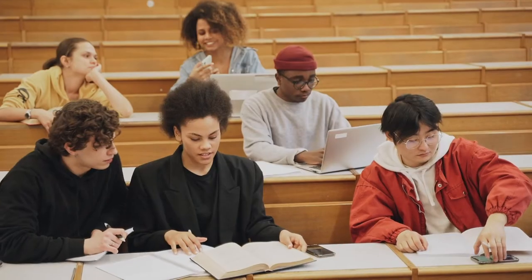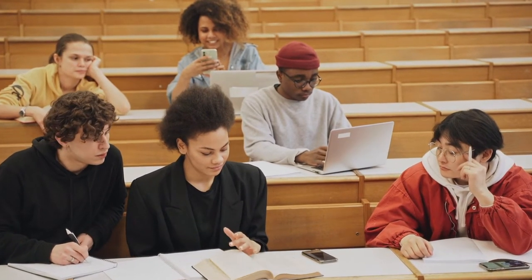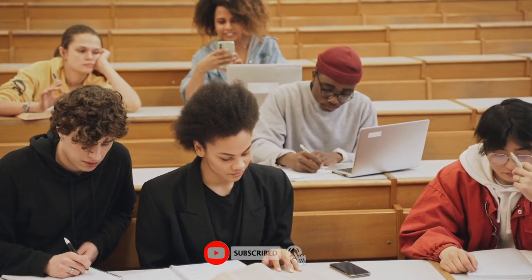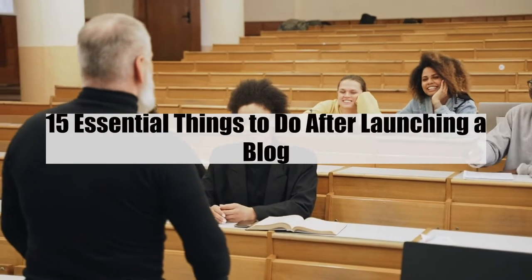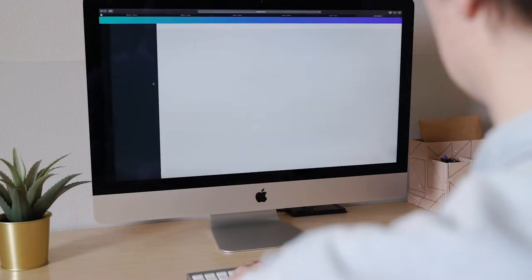Hello guys and welcome to another amazing video on Millionaire by 25. If you're new to this channel, make sure to subscribe to stay up to date with all the latest content. We will be looking at the 15 essential things to do after launching a blog. Let's head right into the video.